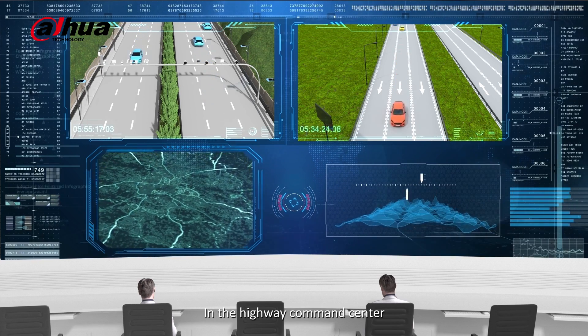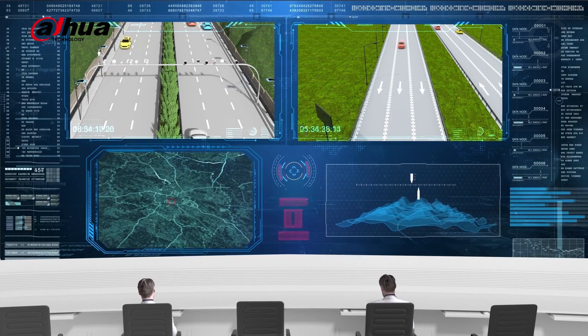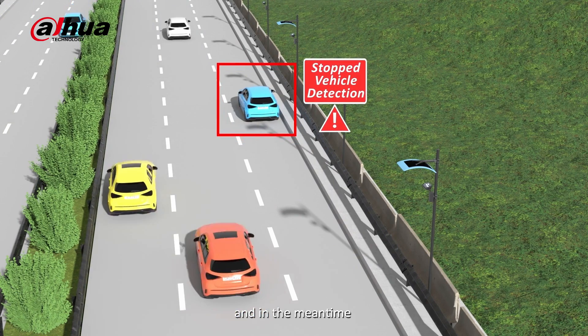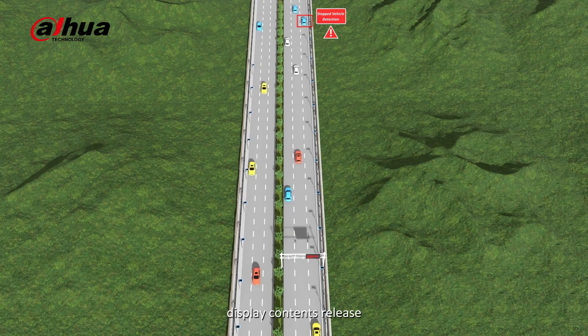In the highway command center, operators can conduct vehicle passing inquiries, violation penalty management, and incident detection processing. Incidents will also trigger traffic guidance display content release.